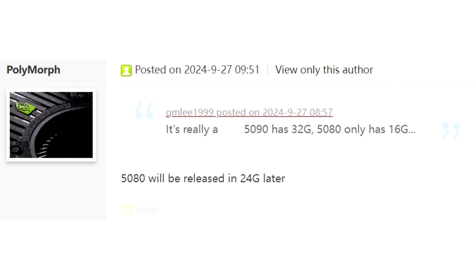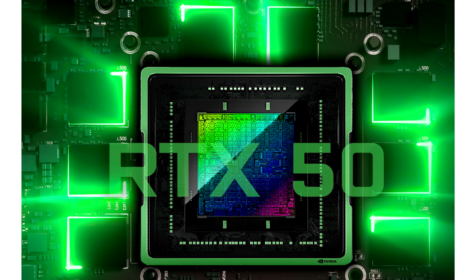The first and least likely way is that NVIDIA uses the GB202 GPU core, allowing for a 384-bit memory bus and a 24GB configuration. The other and more likely path is to use 3GB RAM modules, which will be available with GDDR7.